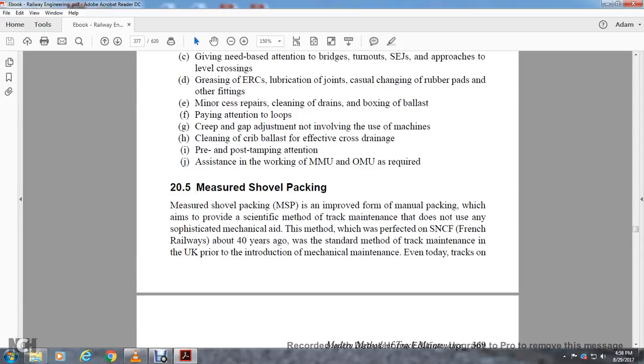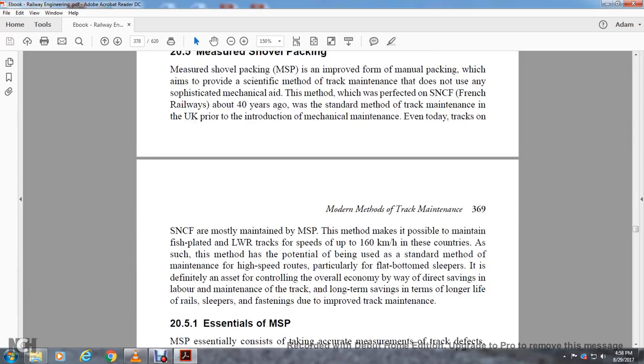Section 20.5: Measured Shovel Packing. Measured shovel packing is an improved manual packing method aimed at a scientific method of track maintenance that does not need any sophisticated mechanical aid. The method was first performed on the SNCF or French Railways about 40 years ago, and was also the terror method of track maintenance in the UK prior to the introduction of mechanical maintenance. Even today, track on French Railways is mostly maintained by measured shovel packing. The measure method makes it possible to maintain long welded rail tracks with speeds up to 160 kilometers per hour. The method of chamber maintenance on high-speed routes, particularly with flat-bottom sleepers, is definitely an asset in controlling overall economy, weighing the labor-side of track maintenance with the long-term service life of rails and sleepers.